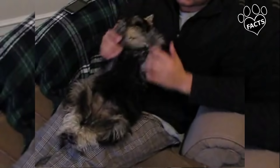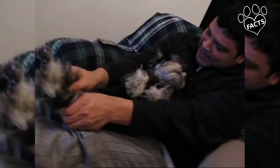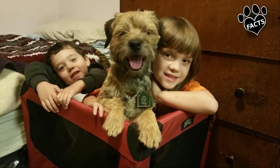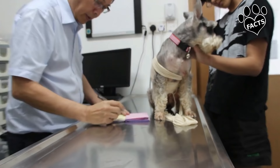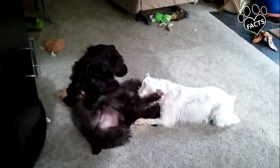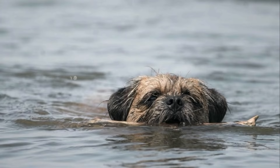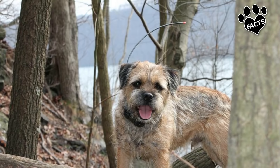Both breeds are generally healthy dogs, although the Miniature Schnauzer may have an advantage when it comes to healthiness. The Border Terrier can be prone to heart murmurs, hip dysplasia, hypothyroidism, and seizures. The Miniature Schnauzer can suffer from vision problems including cataracts and retinal atrophy, usually both associated with old age, as well as a chronic lung condition called Mycobacterium avium infection. Both dogs can be prone to overeating and, without proper exercise, can become obese, risking other weight-related complications.